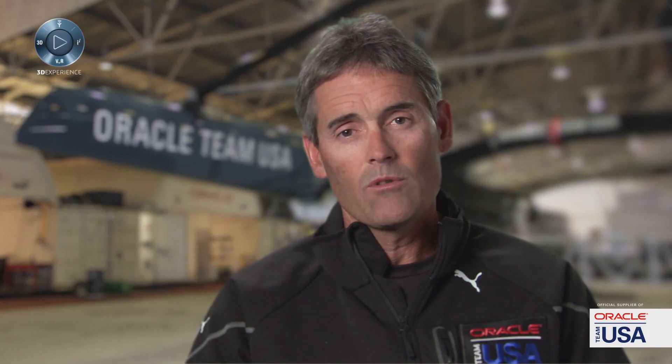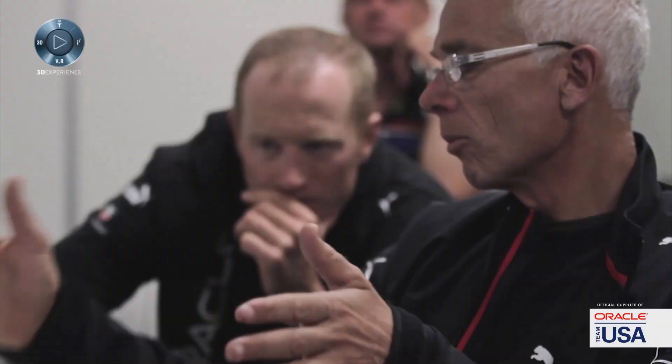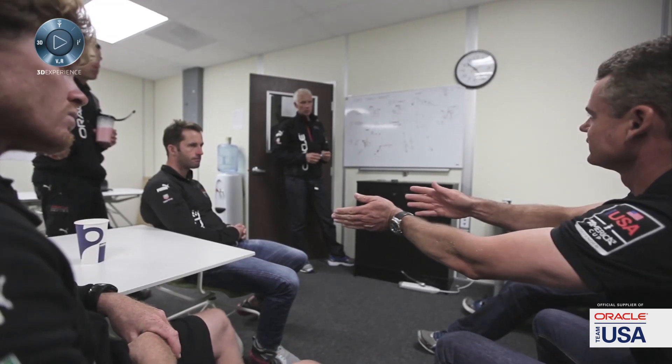The first item on all of our design meetings is to look at a 3D model of the entire platform, and to see what areas are under review and what areas are being changed. That's a very quick and efficient way to communicate that to the whole group.